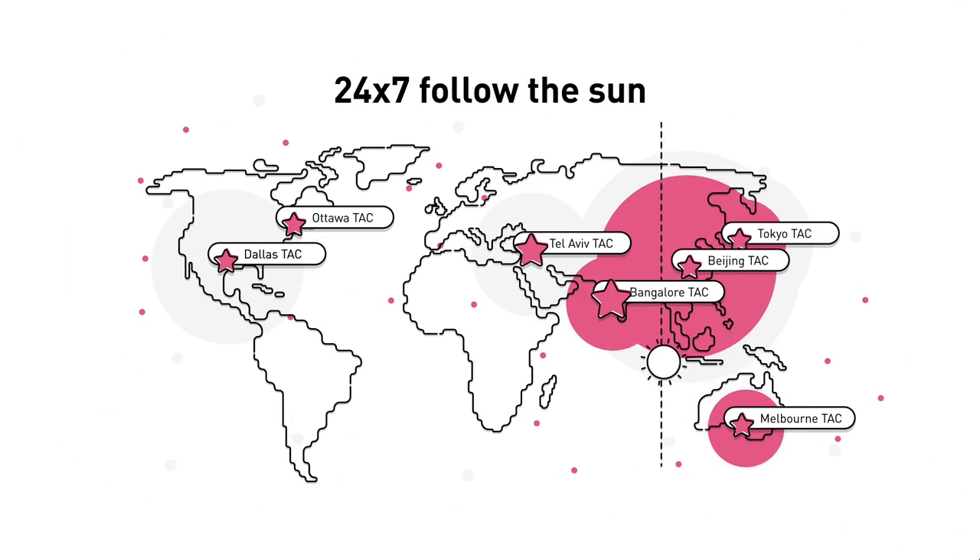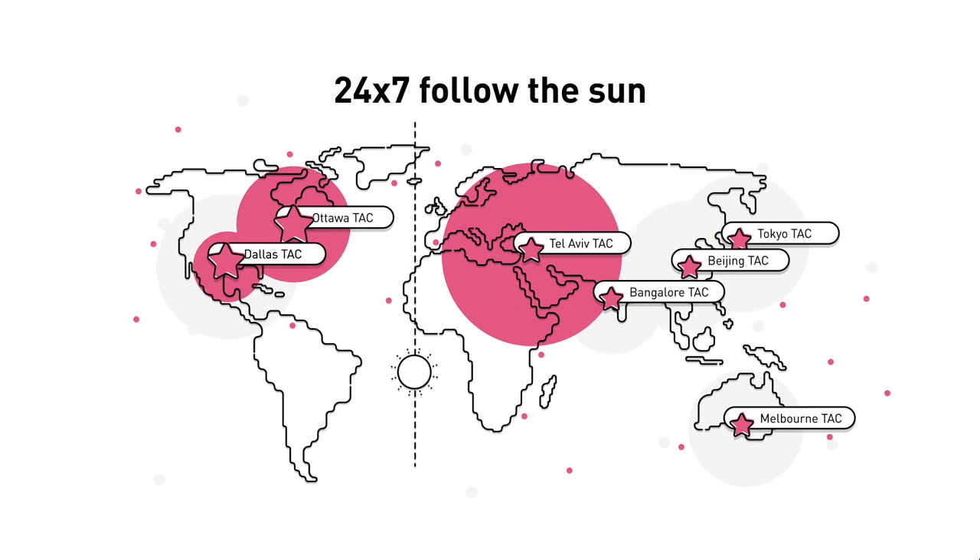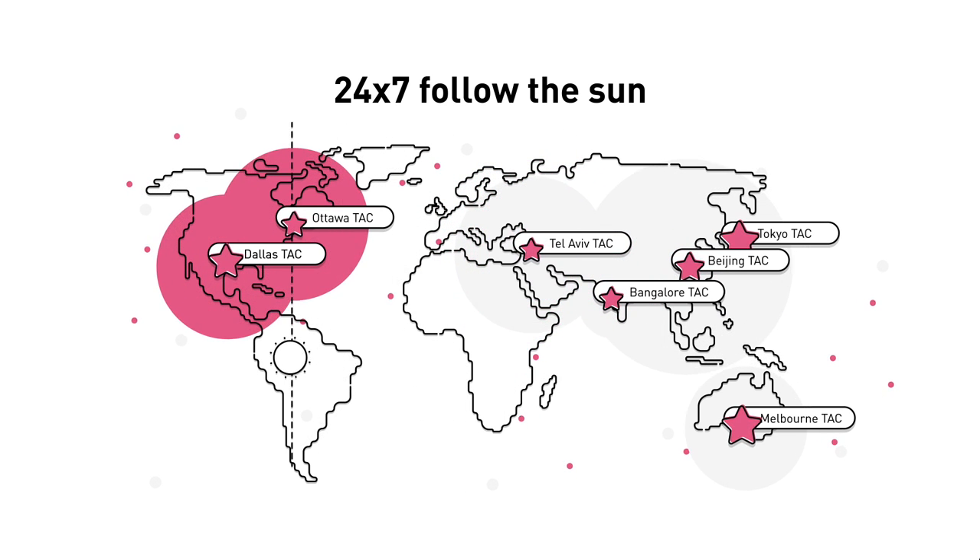Thanks to our Follow the Sun support, which is spread across all of our technical assistance centers, we are always available to offer you assistance day or night.